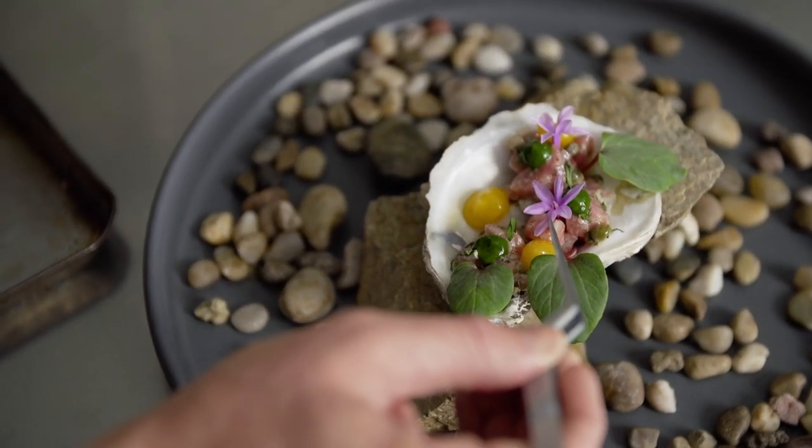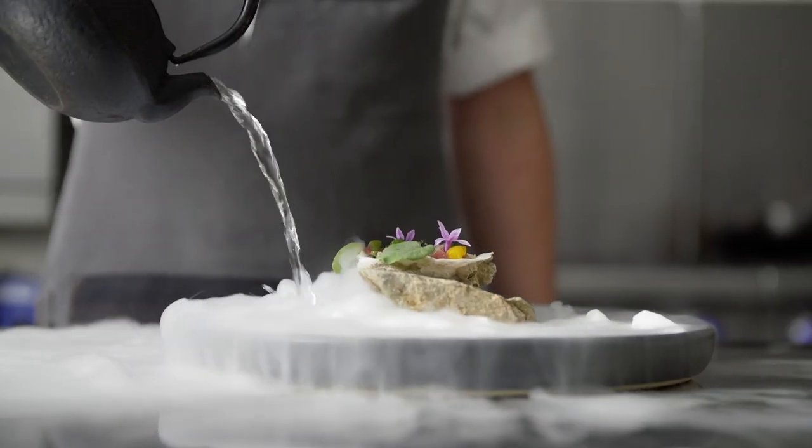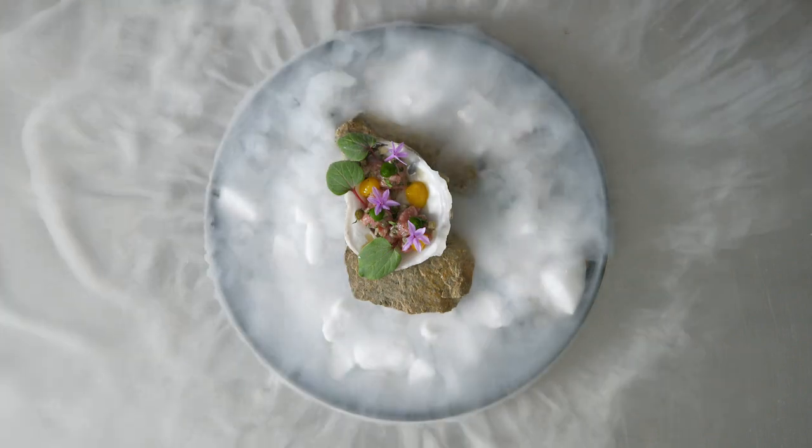We started off with veal tartare paired with a fresh oyster, cured egg yolk, whipped herb puree, and a little dry ice to get the guests wowed for the first course.